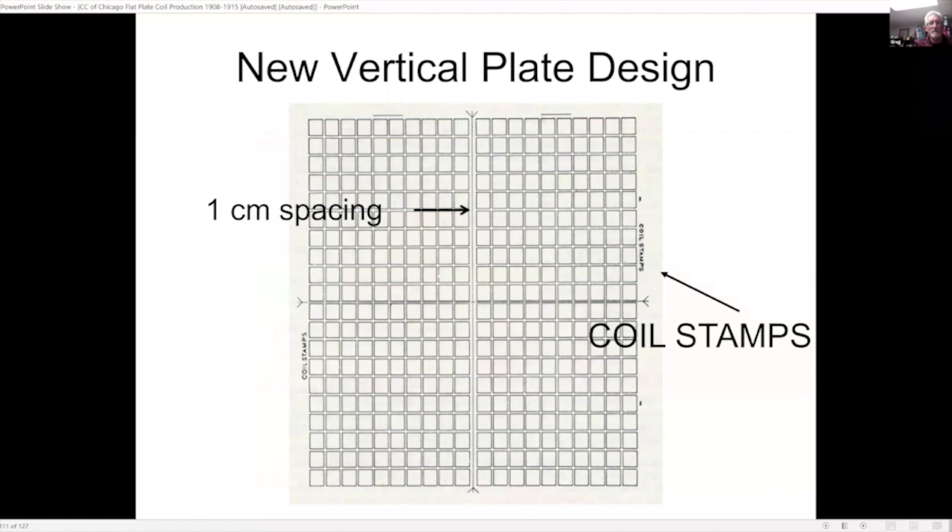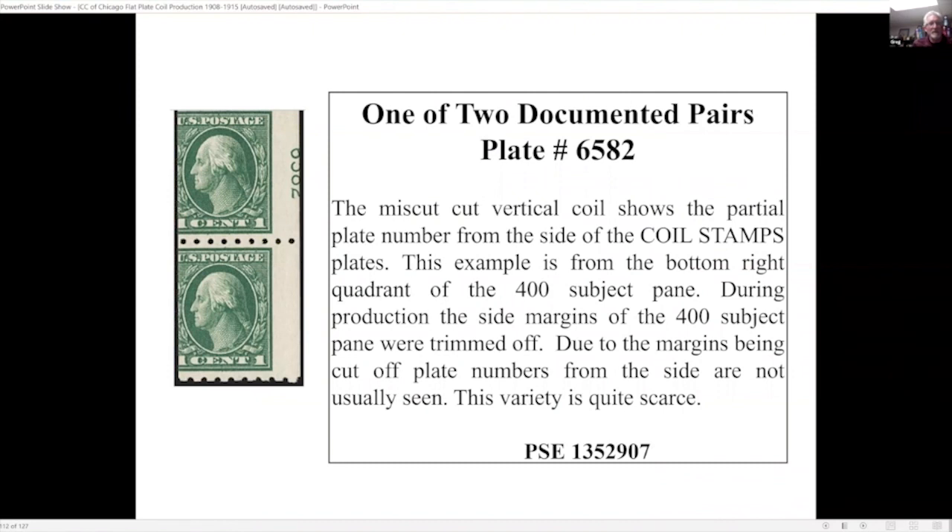For the new vertical design they put one-centimeter spacing in the middle, and you can see the words 'coil stamps' in the margin. This particular example was extremely off-center, and you can see the plate number in the margin on the right-hand side — very unusual because normally stamps are not slit this far off. Many times the margins are cut off and you never see plate numbers for the vertical coils. This is one of two documented examples.